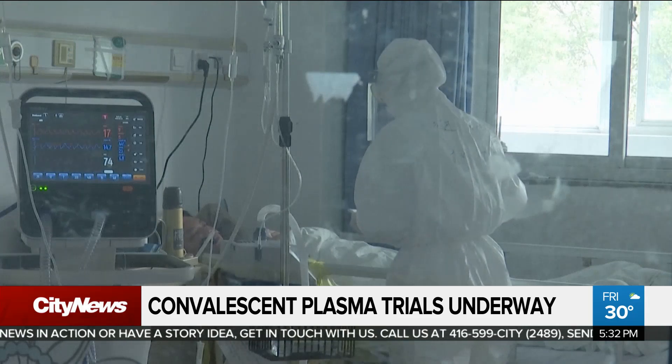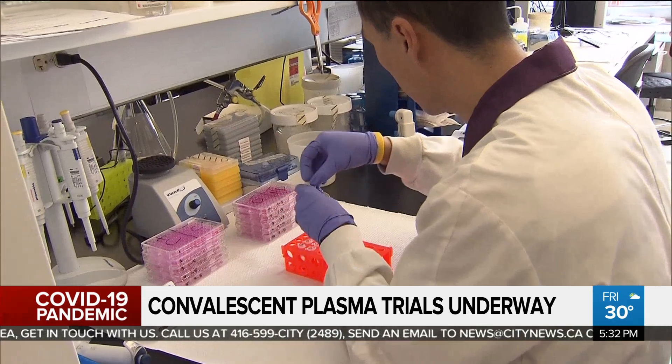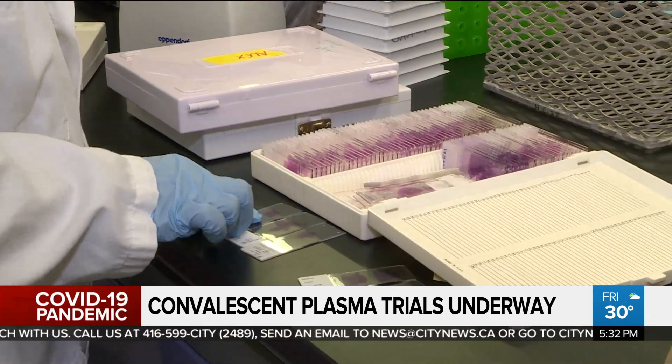We've been going on for over a month now. Unfortunately, we need to be patient before we can take a peek at the data and see how well it works. There are risks with everything in medicine, so we want to make sure that this has clear benefits before we roll it out to anyone who gets COVID-19 and is hospitalized.